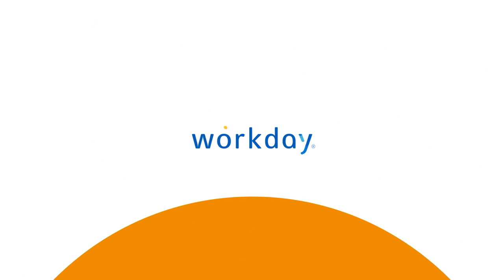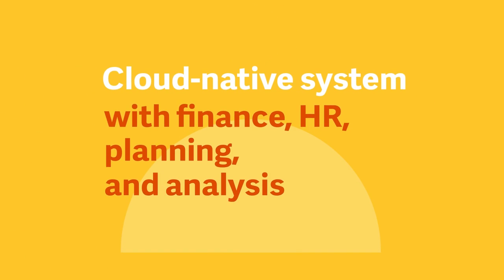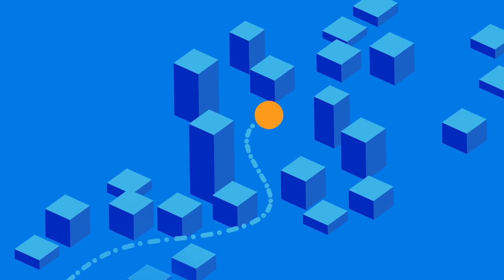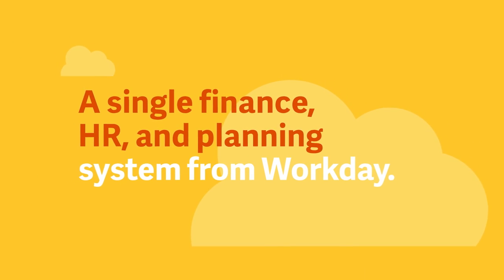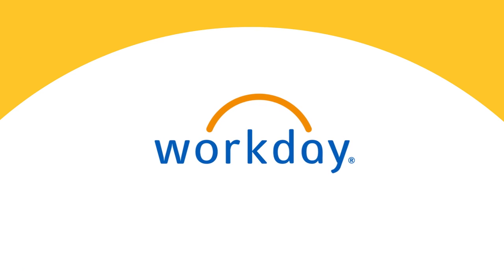Meet Workday. Workday provides a cloud-native system with finance, HR, planning, and analysis all in one, allowing you to surface insights, respond to change, and work more efficiently than ever. With a single finance, HR, and planning system from Workday, you can change as your needs change and shape your future.